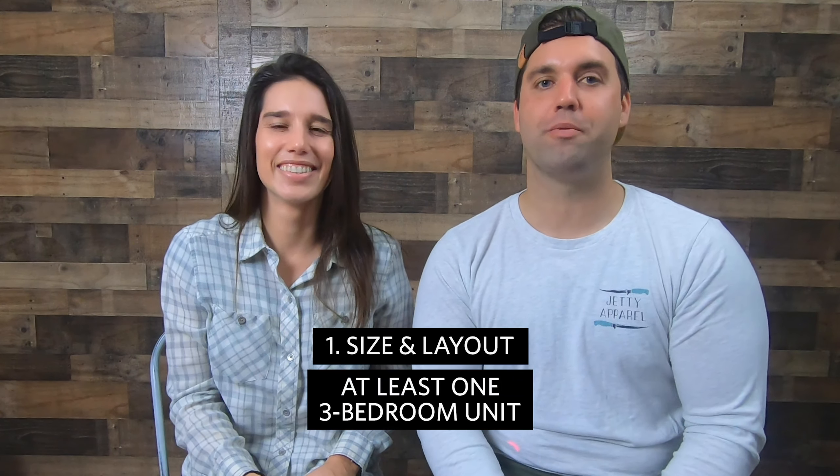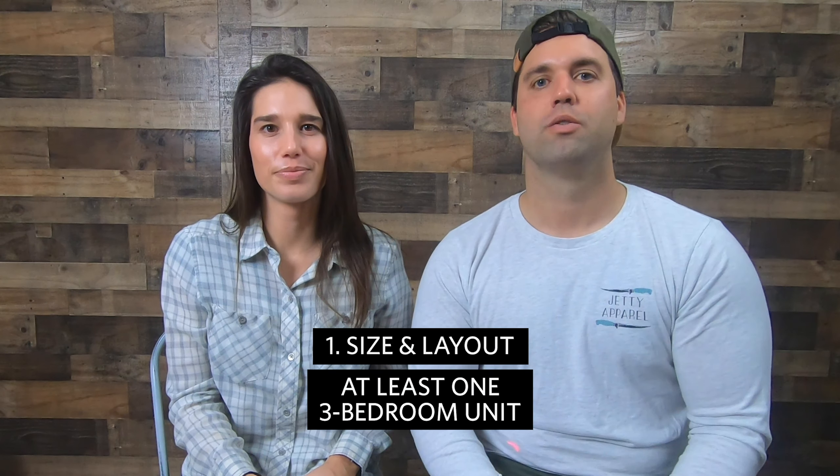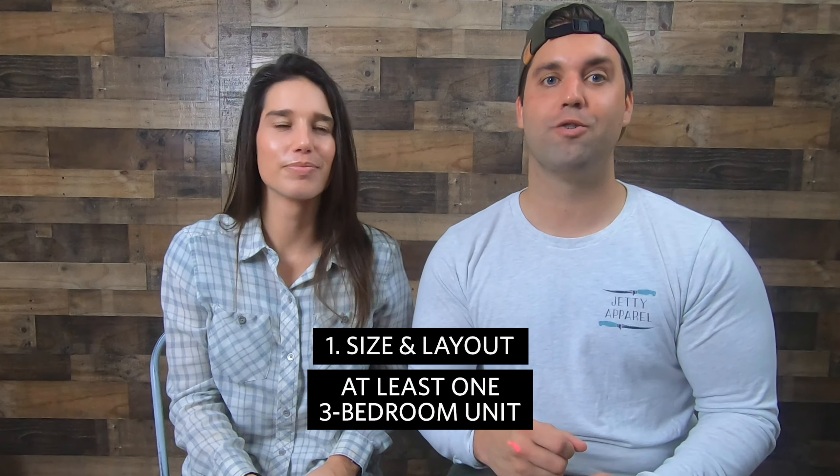First, the size and layout. In the past we didn't really prioritize this — we were happy to live in whatever space was available, whether that be a small one-bedroom apartment in our first duplex or a third-floor walk-up with a triplex. This time around we need a little bit more space that we could grow into, so we're looking for a property that has at least one three-bedroom unit available to us. We're looking to start a family and to stay in our home for a few years, so bedrooms are definitely needed.